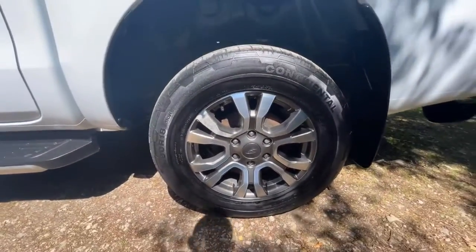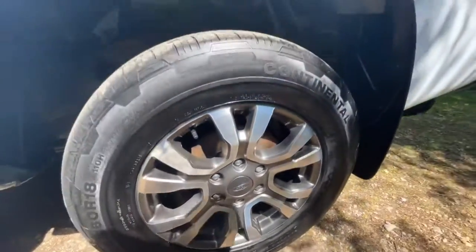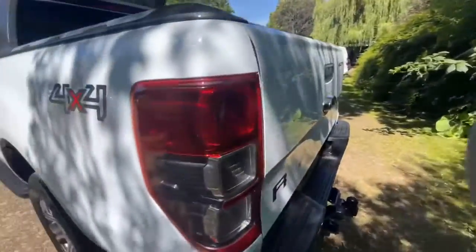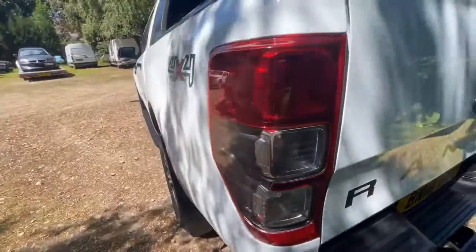The passenger rear wheel and tyre — the wheel is in good condition, again with a bit of lacquer lift. It's a Continental tyre at about seven millimetres of tread, and under the arch is nice and tidy. The passenger-side tail lights are in nice clean condition with no damage, no cracking, no misting — everything good.